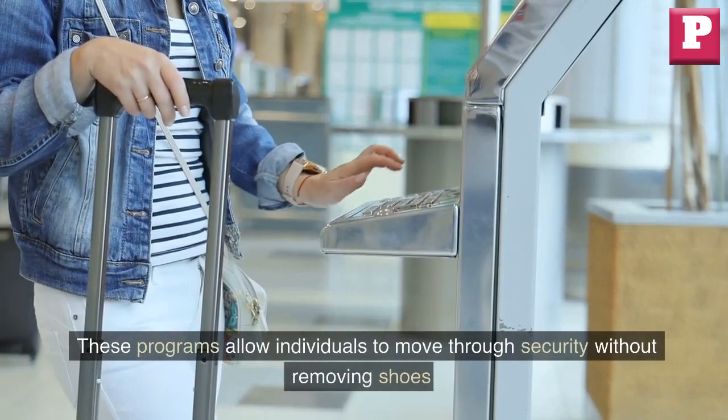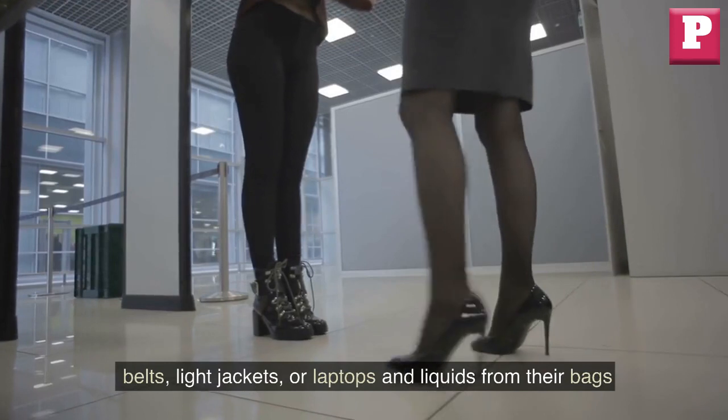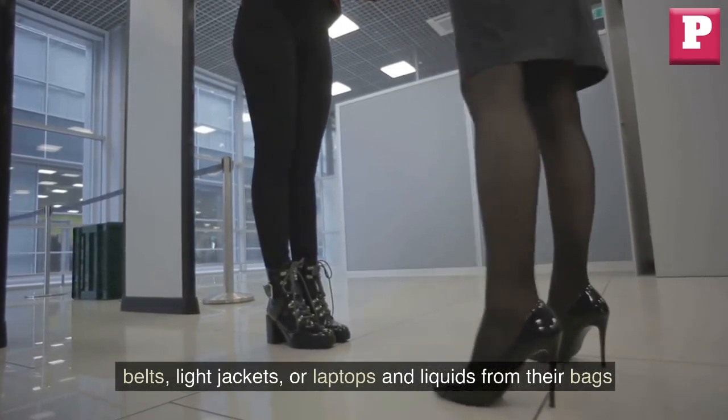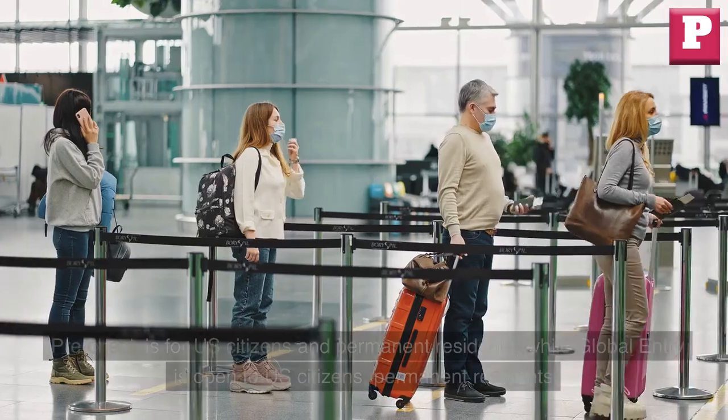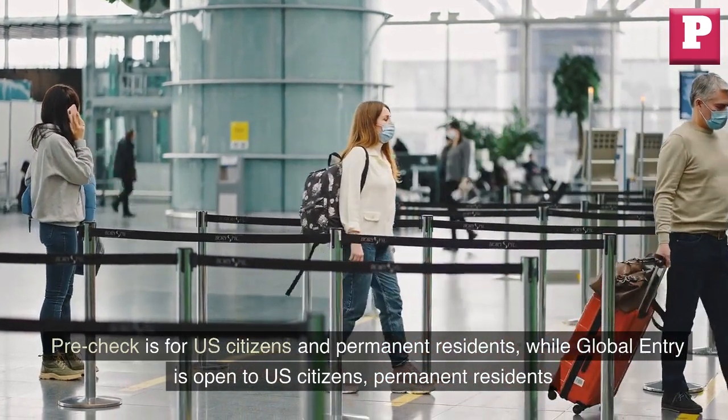These programs allow individuals to move through security without removing shoes, belts, light jackets, or laptops and liquids from their bags. Pre-Check is for U.S. citizens and permanent residents, while Global Entry is open to U.S. citizens, permanent residents, and some foreign nationals.